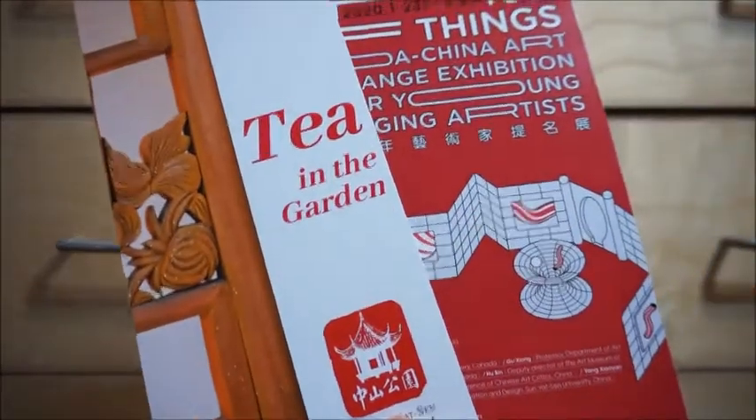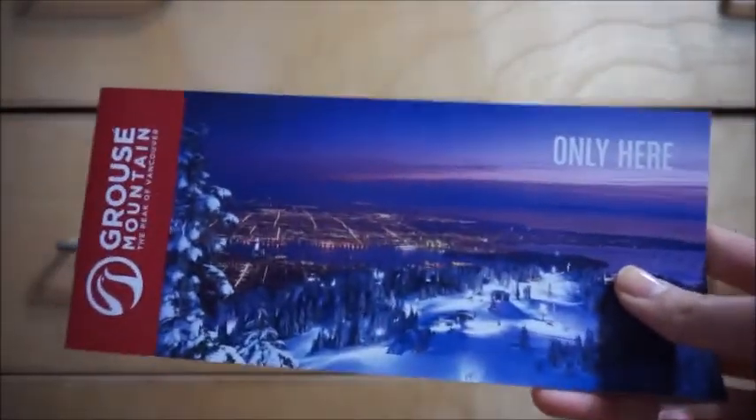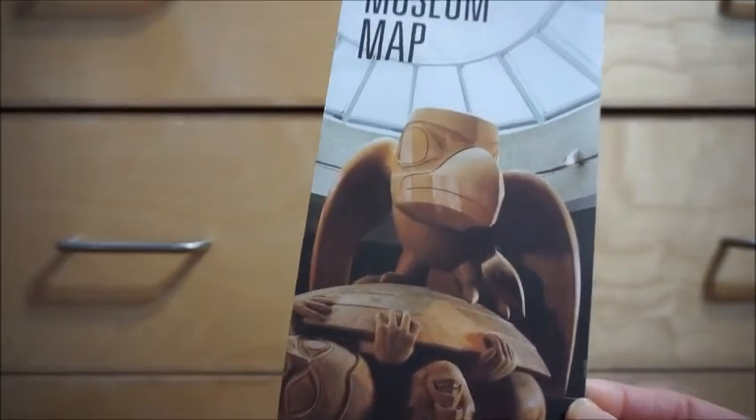Then I got a bunch of brochures and stuff. These are from the Chinese garden — I'll find some use for them eventually. One from Granville Island. I just grabbed a lot of brochures so I can use the photos in them. One about Forbidden Vancouver. House Mountain, which I never went to, but there are a lot of nice photos of the snow scenery. This one's about the Capilano Suspension Bridge, which has really nice photos I can cut up and use. And this is about the Museum of Anthropology at UBC — there's a lot of nice art in there, but we weren't able to stay very long.